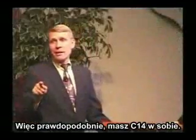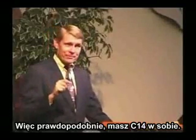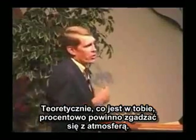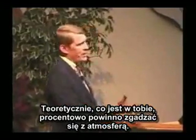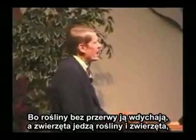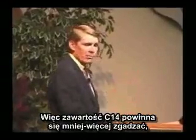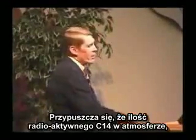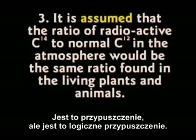You probably have radioactive carbon-14 in you. Theoretically, what you have in you should match whatever's in the atmosphere — about the same percentage — because the plants are always breathing this stuff in, the animals are always eating the plants, so it should pretty much stay in balance. It is assumed the ratio of radioactive carbon-14 to normal C-12 in the atmosphere would be the same found in living plants and animals. That is an assumption, but it's a reasonable assumption.